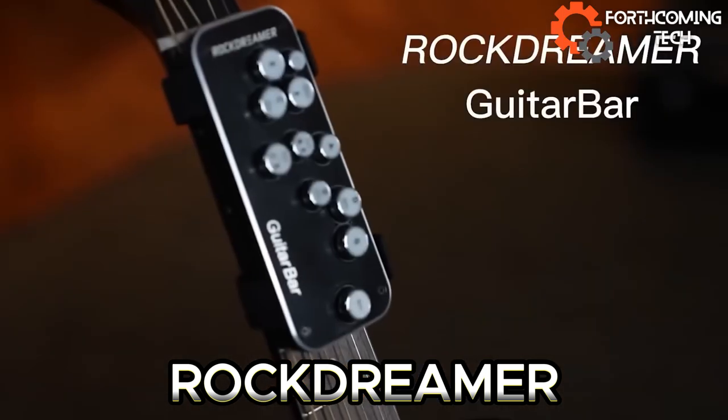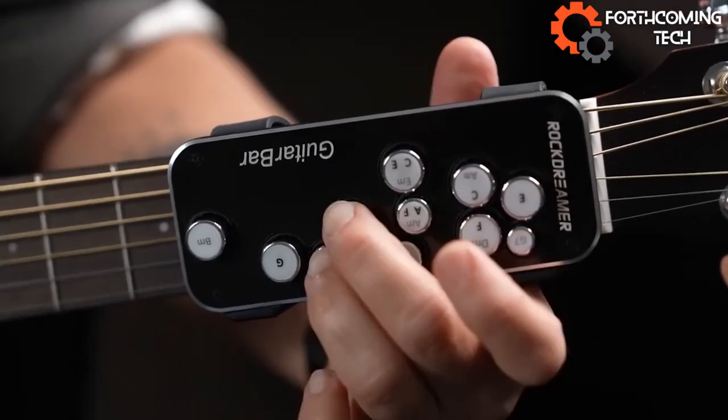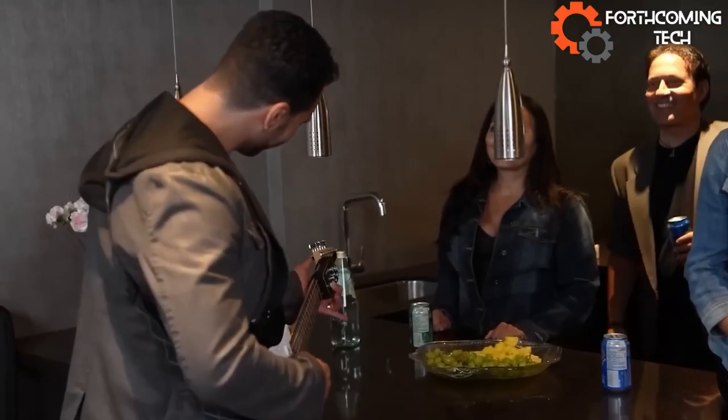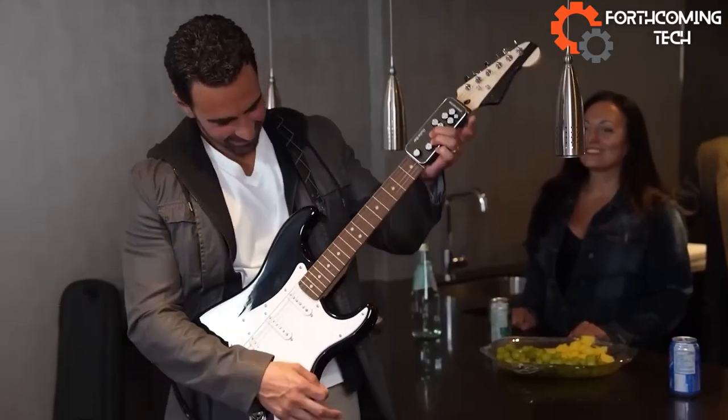Tired of painful fingers and blisters from playing guitar? Check out Rockdreamer's solution. Their gadget attaches to the guitar's fingerboard, making playing chords a breeze. Press the buttons, hit the chords you want — all thanks to this Canadian company's innovation.